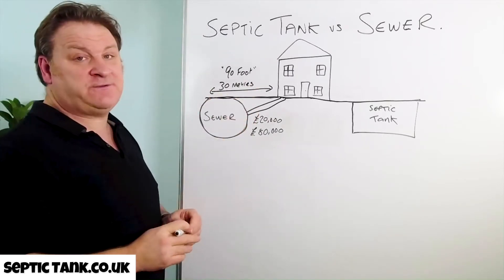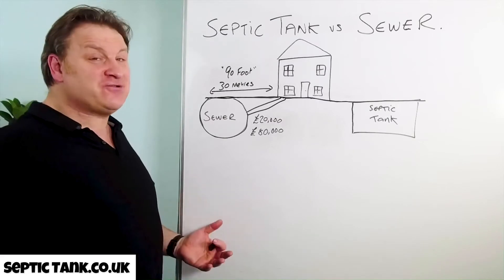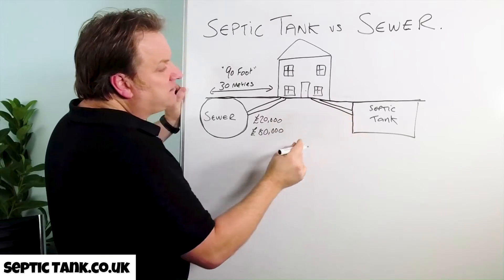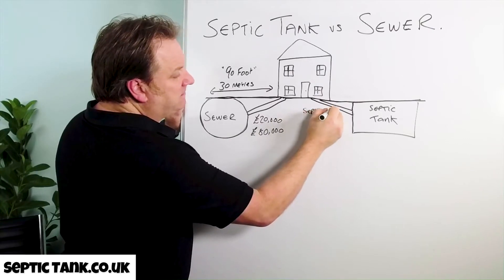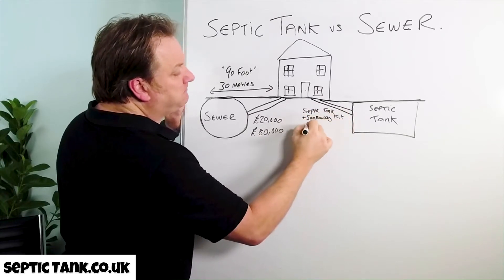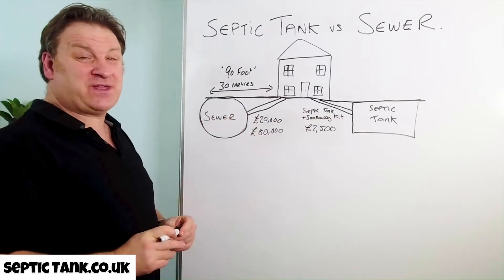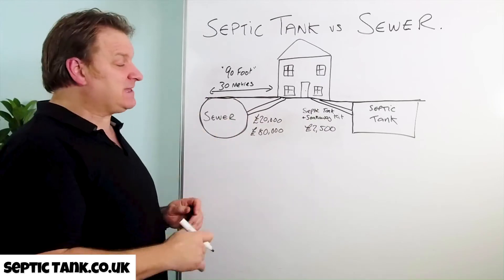Now that's not an attractive proposition and it makes many people ill when they find this out. But nevertheless, that is the law if you're closer than 90 feet. If the main sewer is 31 meters away — 91 feet or a hundred feet away — then thankfully you've got option two, which is you can connect your property to a septic tank and soakaway kit. That will cost you typically, for a one to four bedroom house, about two and a half thousand pounds — a minimum of seventeen and a half thousand pounds cheaper.